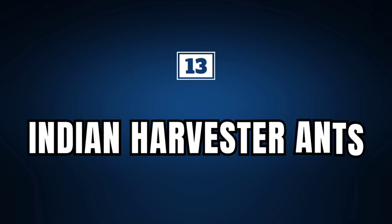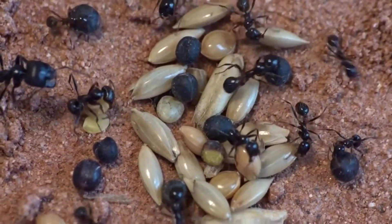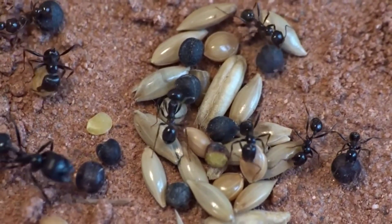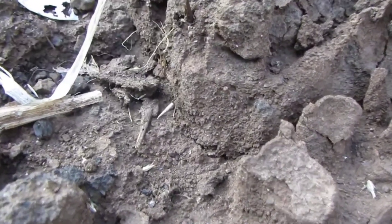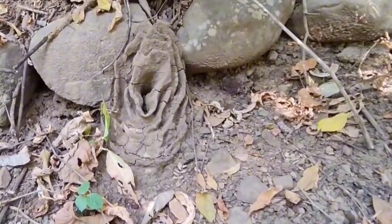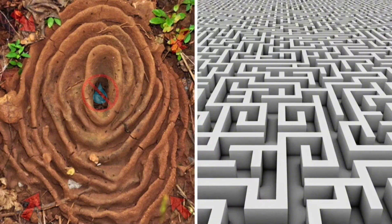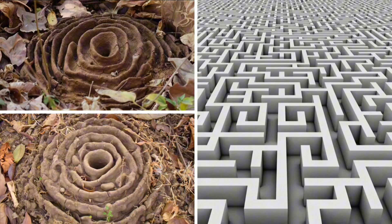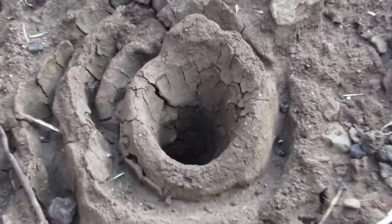Indian Harvester Ants. Found mainly in arid and semi-arid regions of Asia, Indian Harvester Ants are known for their great capacity for organization and division of labor, and can be considered true specialists in collecting and storing seeds, contributing to the local ecology. These ants build underground nests with several chambers used to store seeds, care for the larvae, and house the queen. The architecture of these nests is quite impressive, with the entrance having a very curious appearance when viewed from above — very reminiscent of a labyrinth with concentric walls that prevent rainwater from entering and also believed to have a protective function against predators.